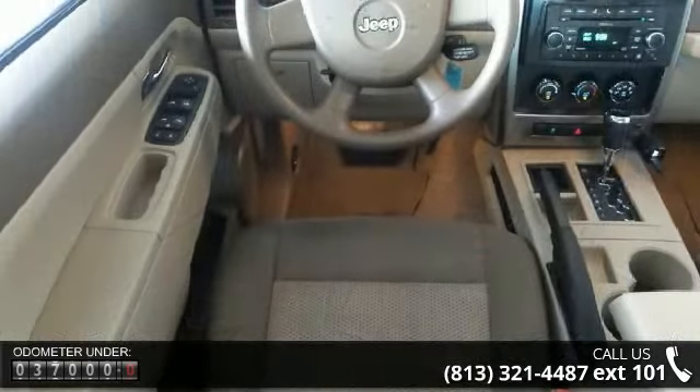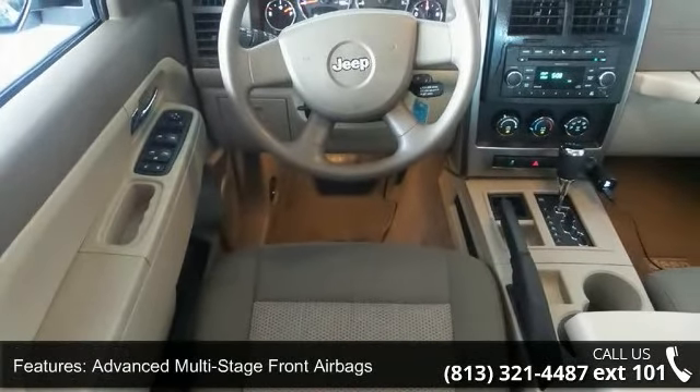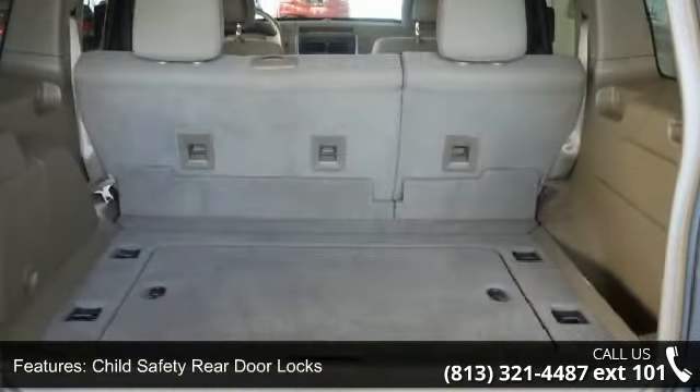This vehicle's top features include advanced multi-stage front airbags, belt alert system, child safety rear door locks, enhanced accident response system, and front and rear side curtain airbags.